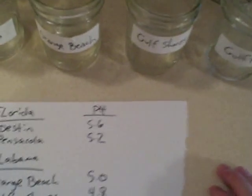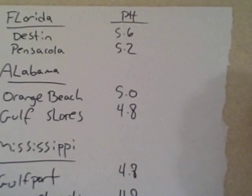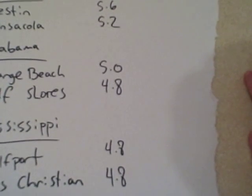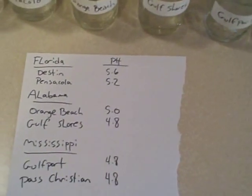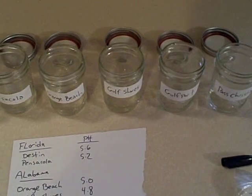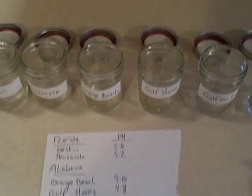Not so much in Florida — Florida is still in the 5s, so it's close to where we would expect the rain pH to be. But Alabama and Mississippi, as you guys can see, have slightly acidic rain. To find out more about acid rain and to learn more about the samples that we took here, visit us on the web at www.sosfla.org — that's sosfla.org.